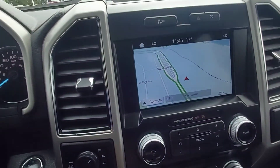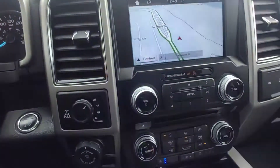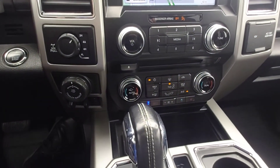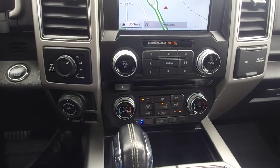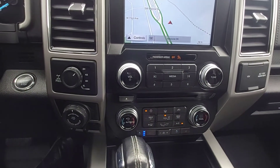Navigation system, backup camera, dual climate zones — so the driver can have his area set at one temperature and the passenger the rest. So I like it cold, my wife likes it hot — we're both comfortable.